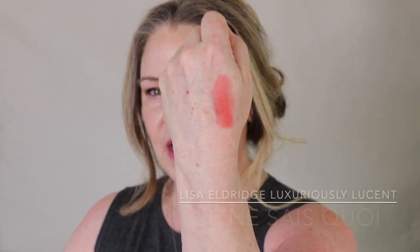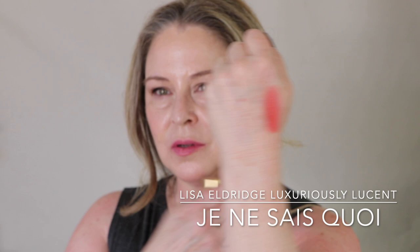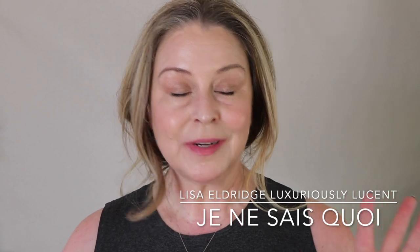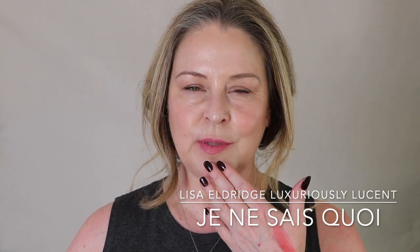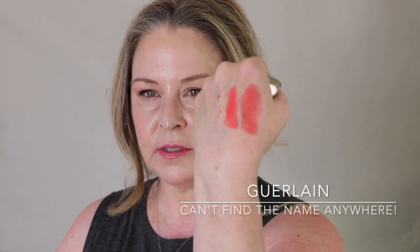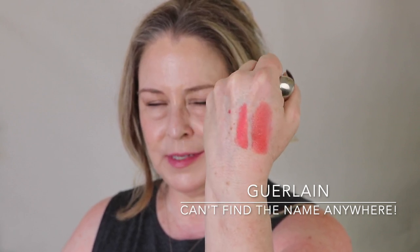So I'm not sure if I'm going to do a lip swatch, but this is Je Ne Sais Quoi. I had said in the video I thought it looked pink. On my hand — no, I get it, it's a coral. But on my lips I thought it looked a little pink. Again, this is a luxuriously lucent, not a lot of opacity, very comfortable. This is a Crayon — I'm not sure if it's still being made. It seems more vibrant to me, but I feel like they're kind of maybe the same color with more vibrancy.